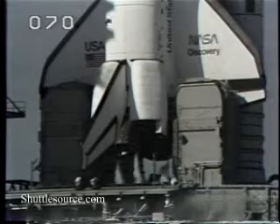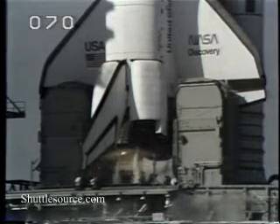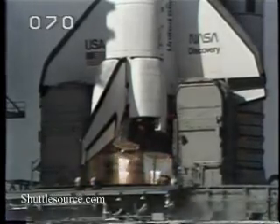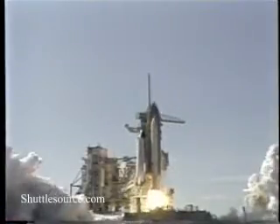T minus ten seconds. Nine, eight, seven. We have main engine start. Four, three, two, one. Ignition and liftoff.